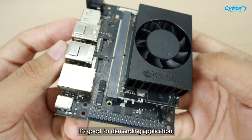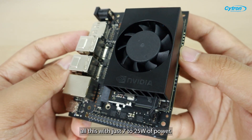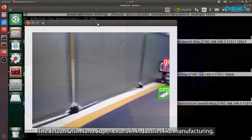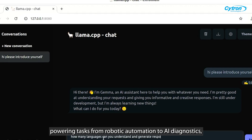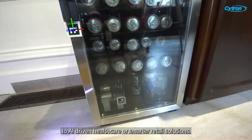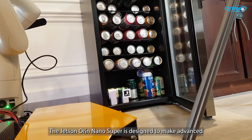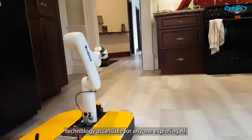It is capable of demanding applications and does all of this with just 7 to 25 watts of power. The Jetson Orin Nano Super excels in industries like manufacturing and retail, powering tasks from robotic automation to AI diagnostics — from robotics in factories to AI-driven healthcare and smarter retail solutions.